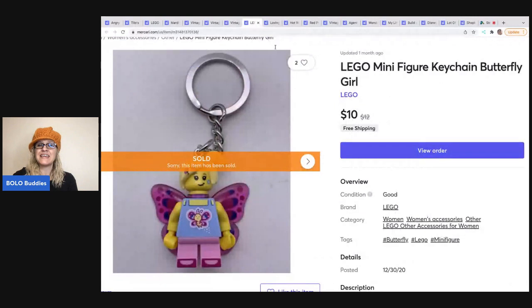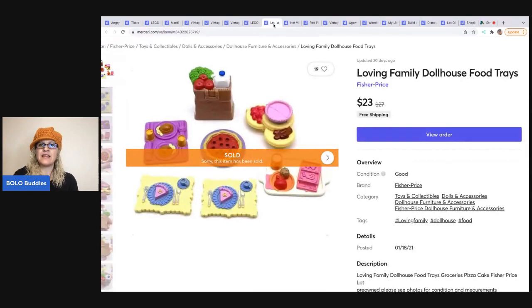Here's another Lego — a keychain that came in a big lot of miscellaneous toys. I sold it for $10 free shipping. It's a Lego butterfly and it doesn't come apart — it's all stuck together, so it's not like an actual Lego. The next item is this Loving Family Dollhouse Food Trays. These items were on eBay, Mercari, and Poshmark, and they sold fastest on Mercari. I sold them for $23 free shipping.